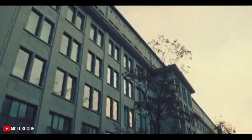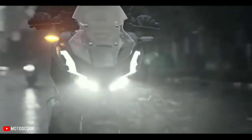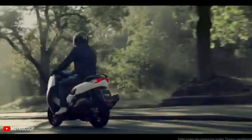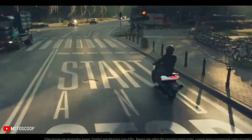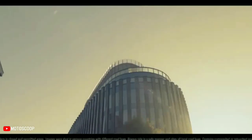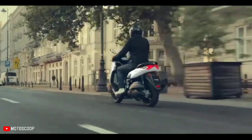The maxi scooter segment in Asia has put a spin on what once used to be one of the simplest, most bare-bones means of motorized two-wheeled transportation. What used to be essentially an engine, two wheels, and an automatic transmission devoid of any creature comforts is now a long-distance capable scooter loaded with tech and creature comforts.